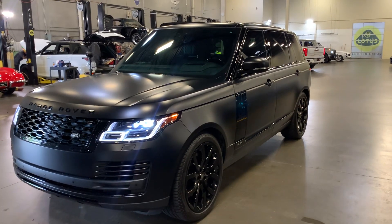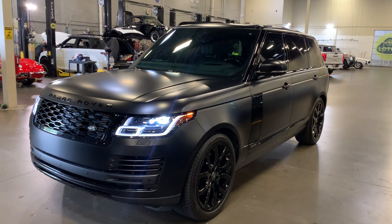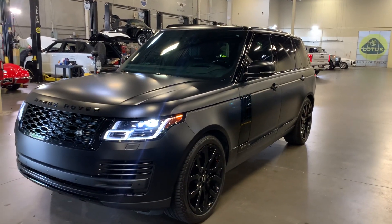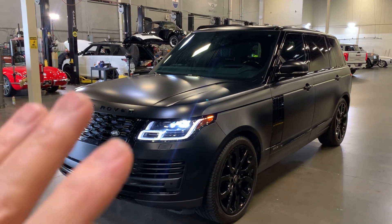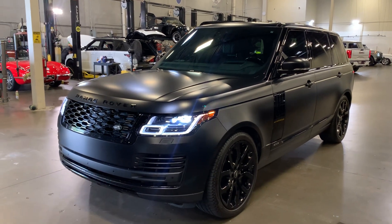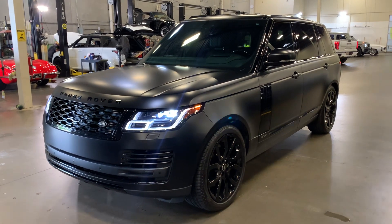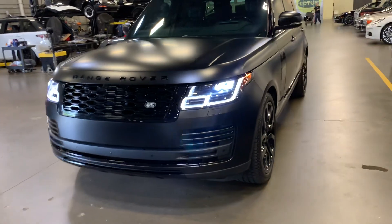Here's a short video on this 2021 Range Rover. This is an L vehicle and it is the Westminster package. It's beautiful, absolutely beautiful. This particular vehicle has a matte black wrap, very nice. Look at the powder coated wheels to go with it. I'm just going to do a quick walk around for you so you can see just how pretty this vehicle is.